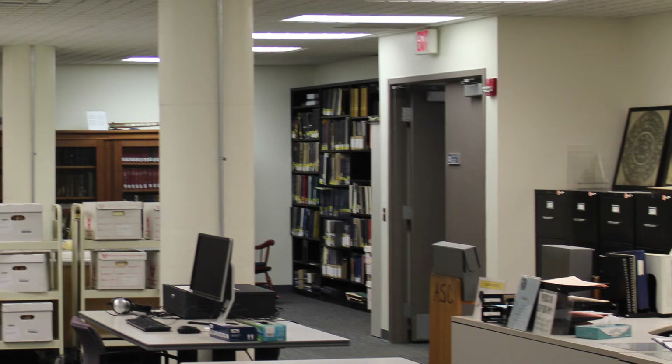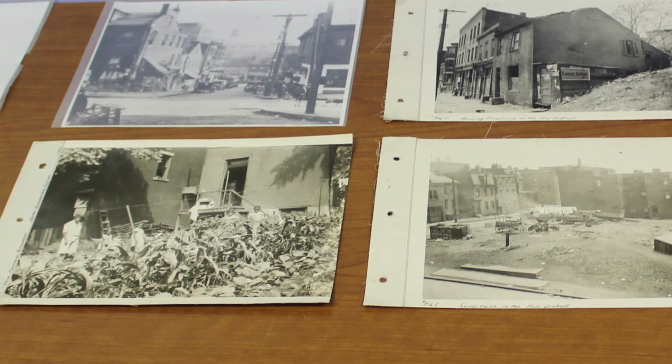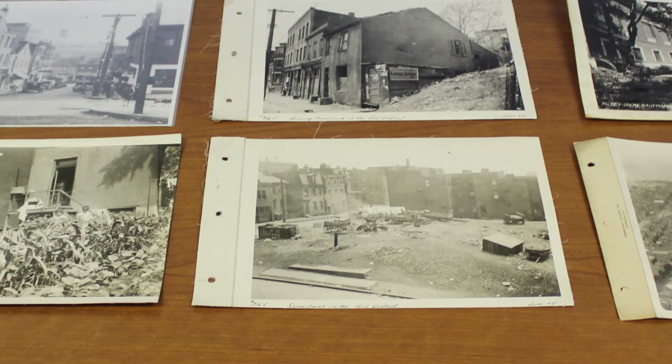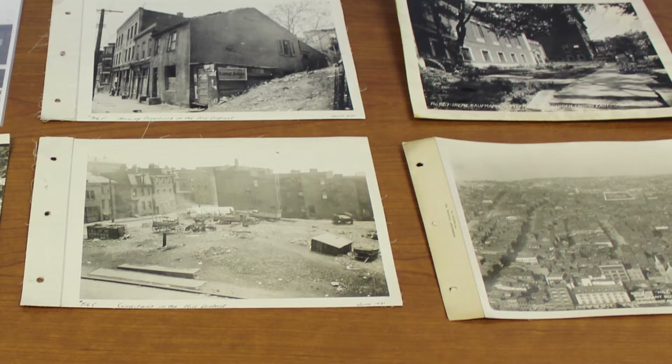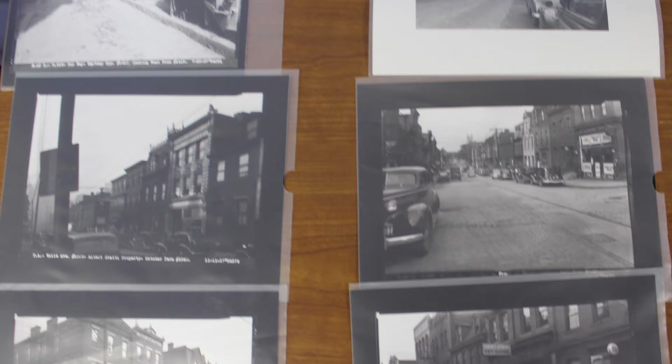A table covered with old black and white photographs caught my eye. These photographs appeared to tell a tale of prosperity and poverty, creation, and destruction. One of the archivists let me know that this station was about the Hill District. The photographs showcased how the redevelopment of the 1950s affected the neighborhood. I found these images particularly striking, as they tell a story of the Hill in a way that cannot be communicated through writing. To convey the power of archival sources, I will tell you the story of the Hill District, using photographs from the Historic Pittsburgh Archive to complement my narrative.